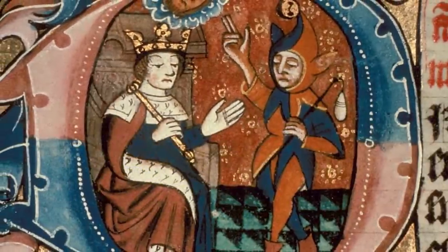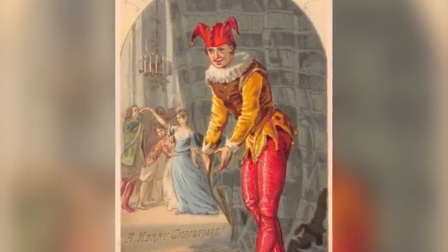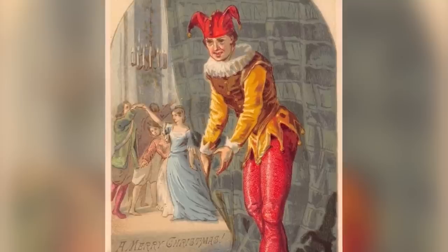Number five: business casual. Jesters did not dress in their costume all of the time. They dressed like their masters did — hired as businessmen who spoke with purpose, and when the time came, they would lean into whatever skill they brought: juggling, singing, playing music. But their performance attire was pretty unreal. Their outfit was bright to get attention, and they dressed comedically — colors that didn't match, odd overlapping layers. Their headgear featured ears supposed to represent a donkey's ears, with bells, of course.